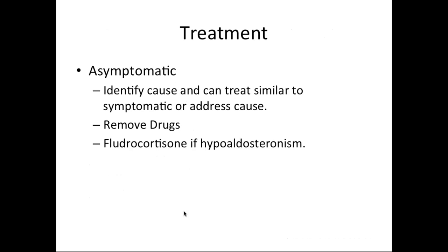For asymptomatic hyperkalemia, first identify the cause. Depending on severity, treat as you would symptomatic hyperkalemia, or for mild hyperkalemia just address the cause. In many cases there are drugs that can be withdrawn and the hyperkalemia resolves. If someone has hypoaldosteronism, consider giving fludrocortisone with monitoring of hypertension and volume status.